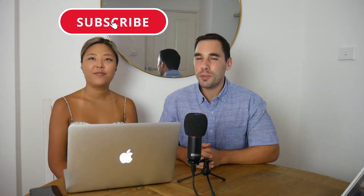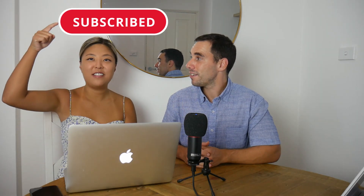Hope you guys found this video useful. If you did, make sure you hit the subscribe button and we'll see you guys next time!